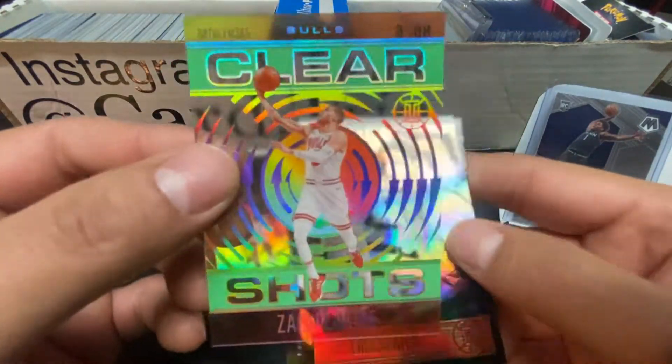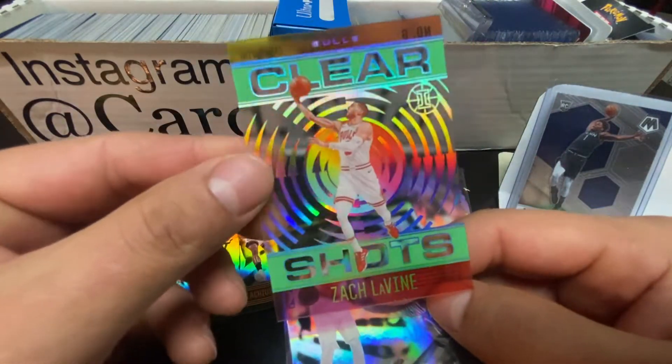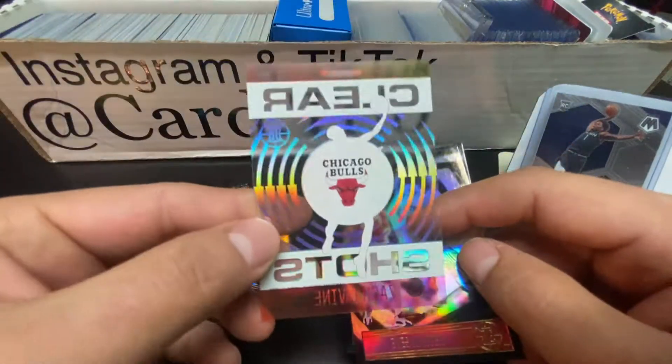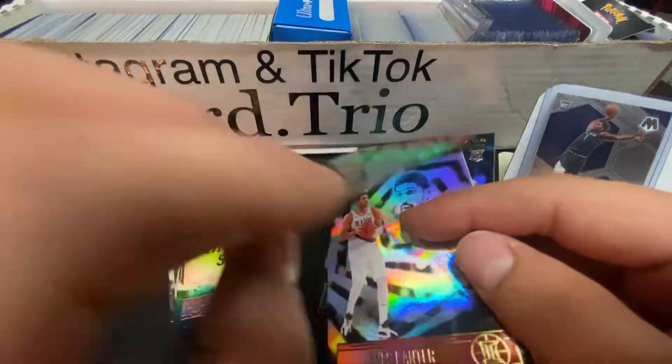Take a look at this card, guys - Clear Shots. Exactly Bogdanovic. I doubt it's numbered - not numbered. Cool Bulls logo right in the center. That's pretty cool - that orange on top looks sweet.